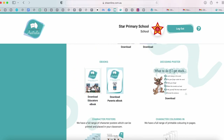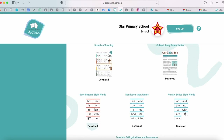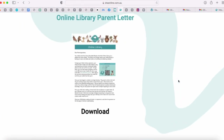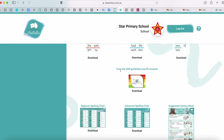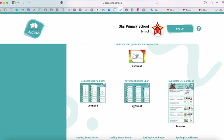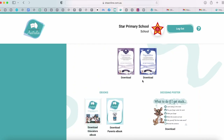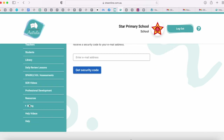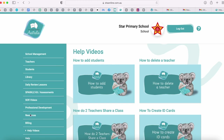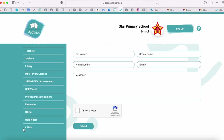We have certificates for each level, posters, masks, resources, games, and a parent letter already prepared about how to navigate the online library. We also have tune into the sounds, our phonemic awareness screener, placemats and posters for spelling, and a suggested literacy block. There are billing details — kept very protected behind a security code. We've got our help videos, and if you have any questions you can contact us through our help tab.